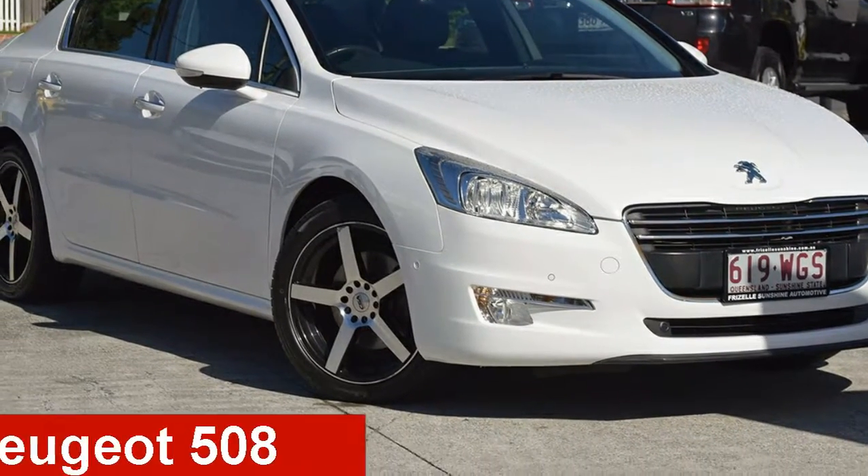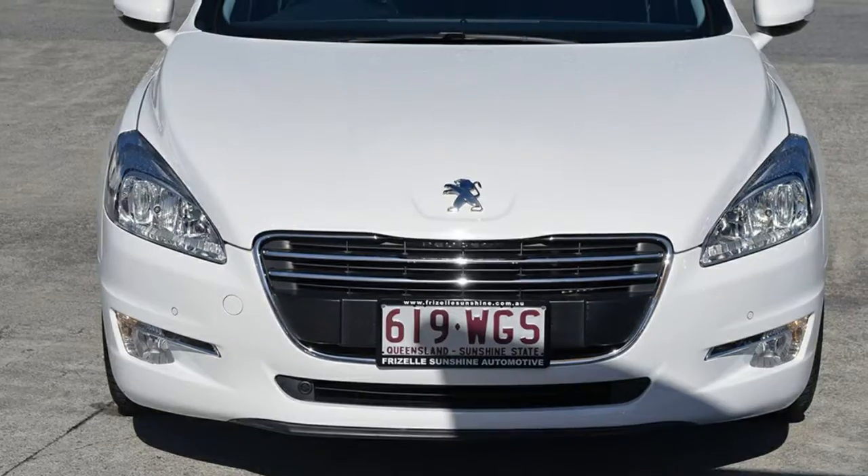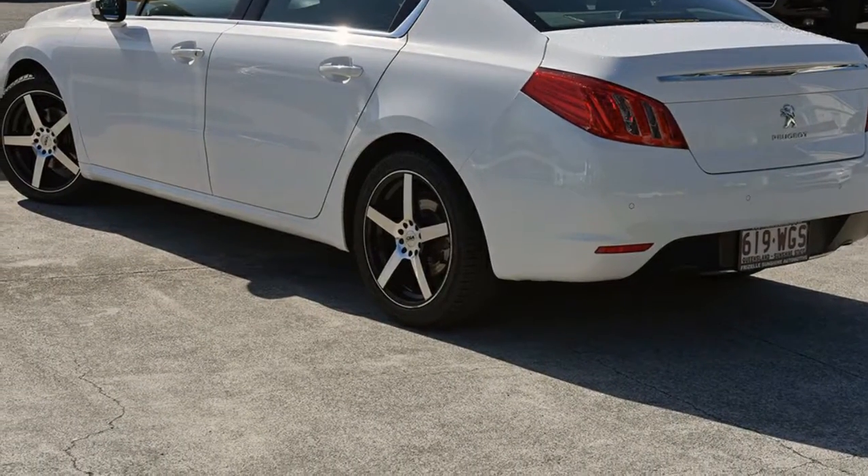Check out this 2013 Peugeot 508. This 508 has an efficient 1.6 litre engine and a smooth shifting automatic transmission.